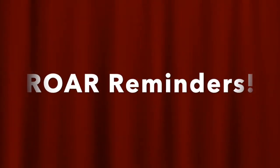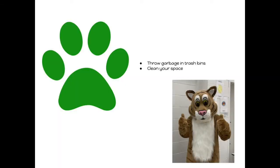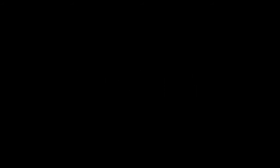Now let's talk about our ROAR expectations in the lunchroom. R is for being respectful — in the lunchroom that means keeping hands and feet to yourself, using indoor voices, eating your own food, staying in your seat, and raising your hand when you need help. Taking ownership means throwing garbage in trash bins and cleaning up your space. Being accepting means being kind to your neighbors and practicing good table manners. Be ready means stay in one spot, wait your turn, and always wear your lunch name tag.